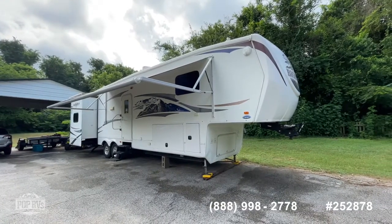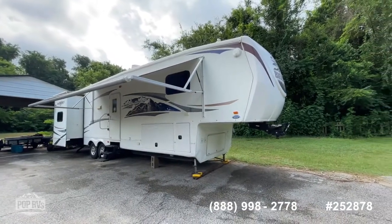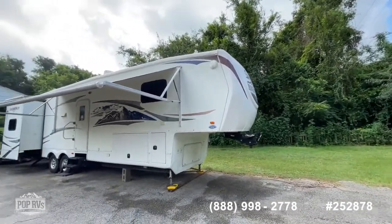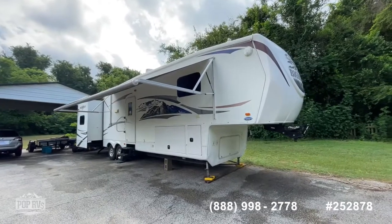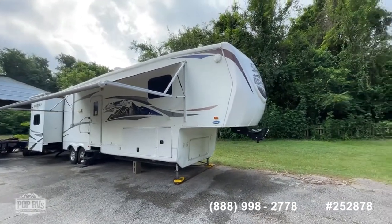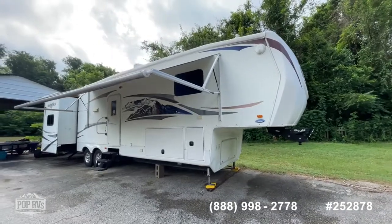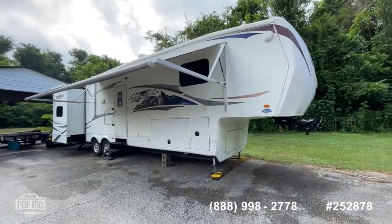This unit has three slide outs, a really nice floor plan, and at a really affordable price. We're going to do a quick walk around and show you a few of the things. This is a pretty solid rig for the money. As with most units this age, a little bit of wear and tear, but nothing abnormal for its age and year model.